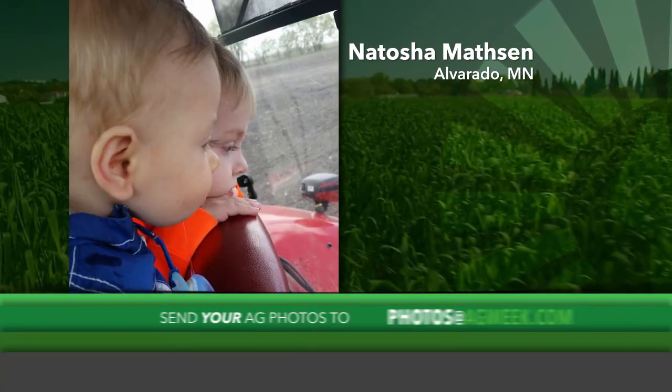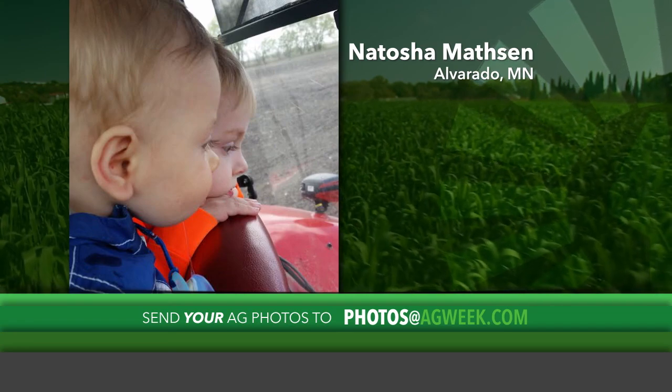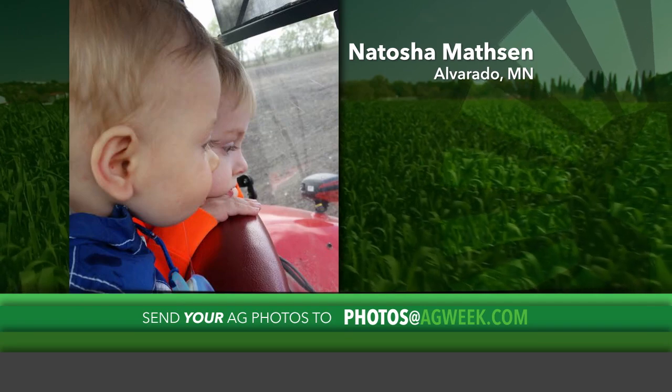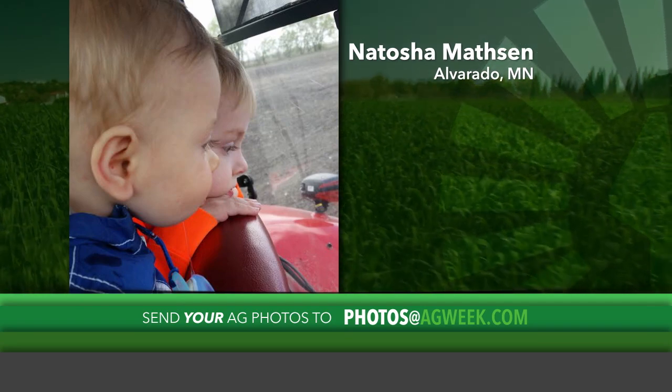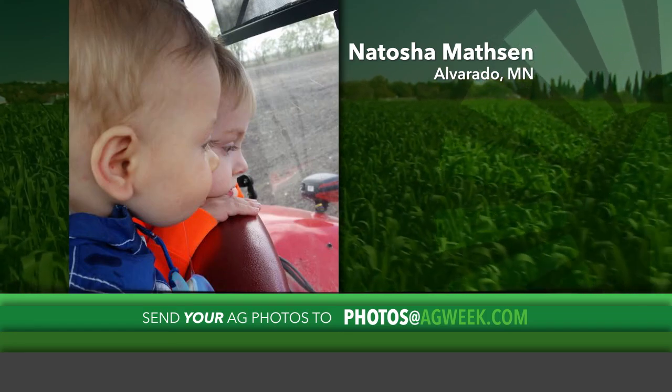This week's Photo of the Week comes from Natasha Mathson in Alvarado, Minnesota. Two-year-old Eli and seven-month-old Grayson watch Daddy from the tractor as he fills the planter. If you want to see your Ag photo on Ag Week TV, email it along with a description to photos at AgWeek.com.